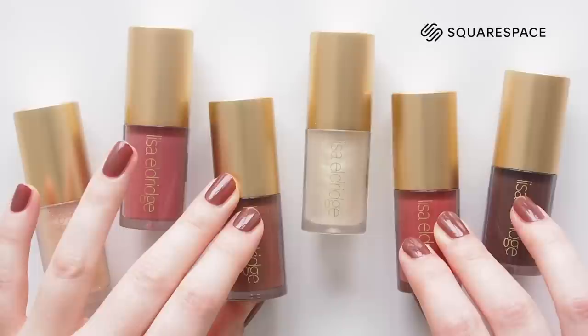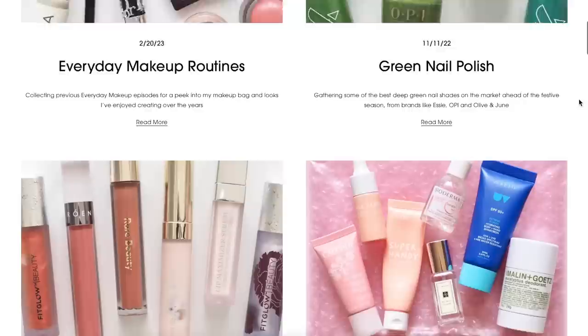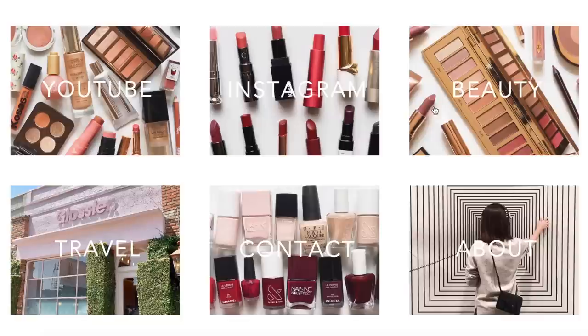I can't believe how much Lisa's brand has grown — it's not that far off a complete makeup collection now. You can find my favourite products in a blog post on MatildaOnVideo.com. I created my website using a Squarespace template and tweaked the design to match the minimal aesthetic of my channel. I'm planning to give the site a new look this year, and all the editing tools are user-friendly and intuitive so it won't be a daunting design project. If you're setting up a website or blog, visit squarespace.com/matilda to save 10% on your first website or domain name purchase.